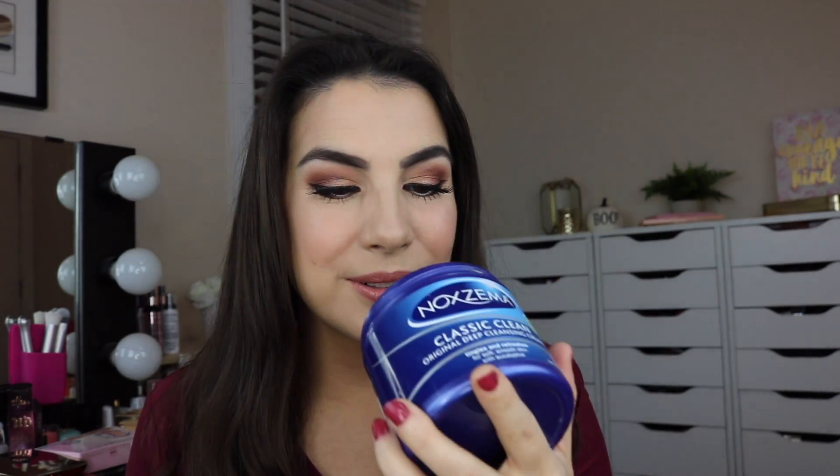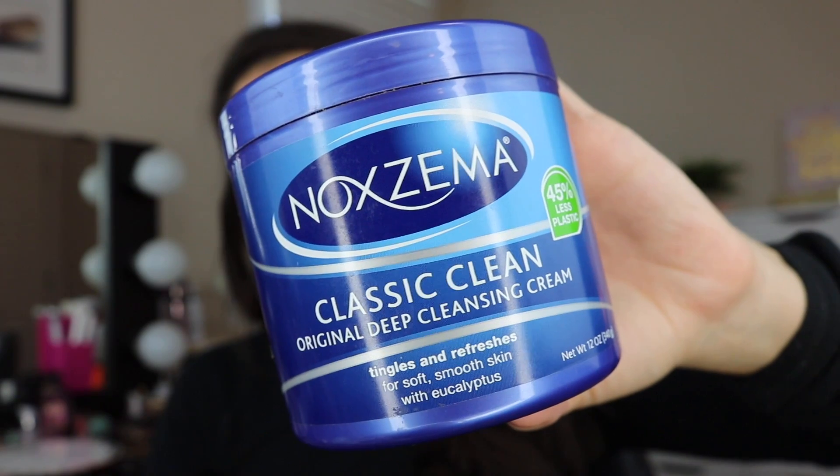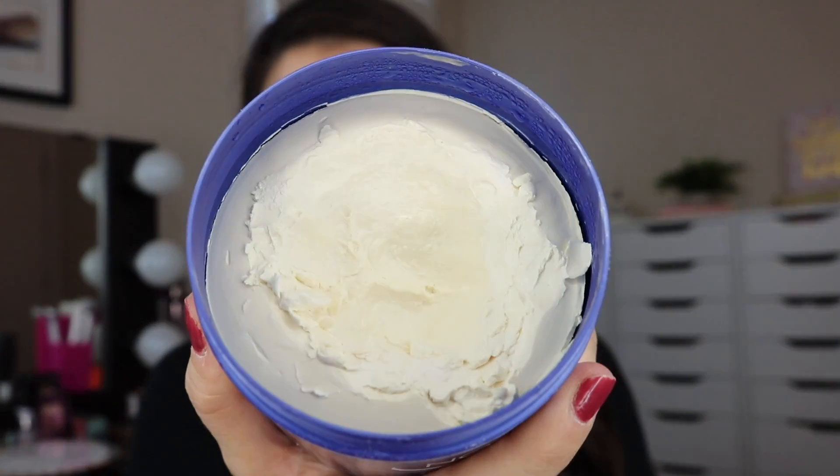Here's another thing I do on occasion — I occasionally use Noxzema as a face mask. Somebody tipped me off to this idea years ago, and it is probably the most refreshing thing you can do to your face every so often. You just slather this stuff on. It has that eucalyptus, menthol sort of scent — it's really strong — but you put it all over your face, it's super cooling, and it makes your skin feel very soft once you rinse it off. I don't leave it on for more than 10 minutes, but just goop it on thick, then rinse, and you feel softened, moisturized, and really refreshed. It's the classic Noxzema original deep cleansing cream.